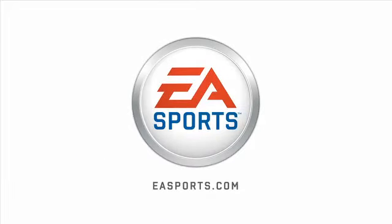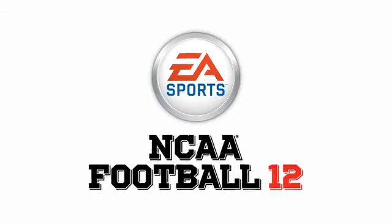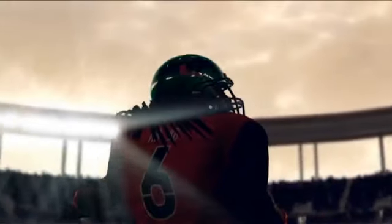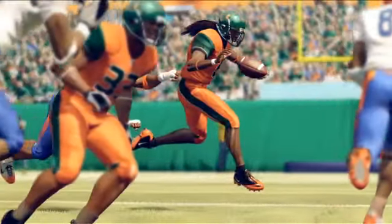EA Sports. It's in the game. Hi, I'm Ben Homeler, producer on NCAA Football 12, here with our art director, Gene Adams. This first blog is all about the visual upgrades for this year's game, and we wanted to show you some of these upgrades. Gene's going to talk about HDR lighting and what that is.